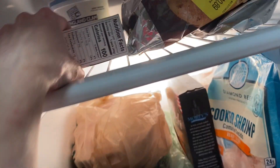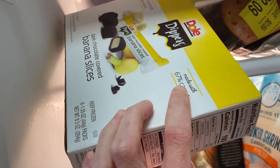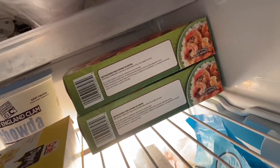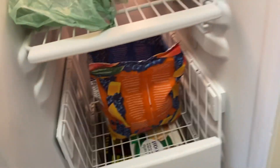He got some of these dough dippers and banana slices. We got some more steak, some more shrimp, and some more of the mango berry mix.